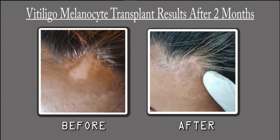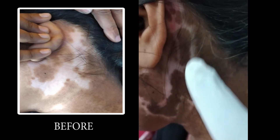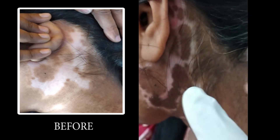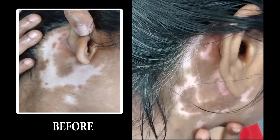This area — you can see the before photograph — this is already covered here. This is the other part; you can see how the melanin cells have progressed in this area. This is all what you see here — these are the results of the melanocyte transplant on this area.